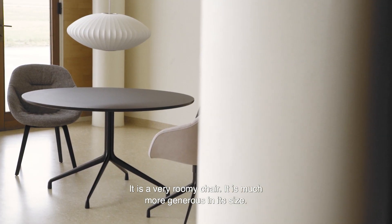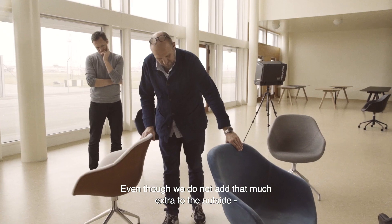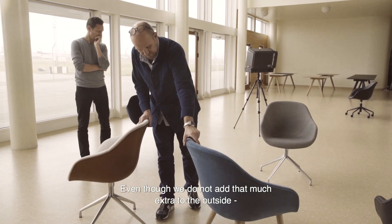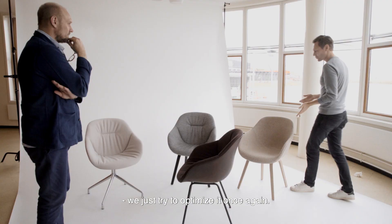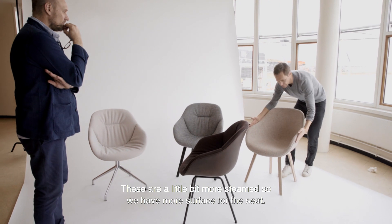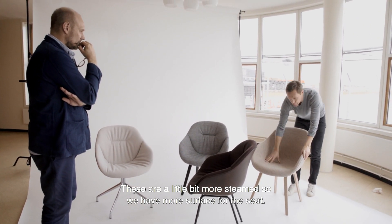It is a very roomy chair, much more generous in its size. Even though we don't actually add that much extra to the outside, we just try to optimize it once again. These are a little bit more streamlined than on the regular chair, so we have a little bit more surface for the seat.